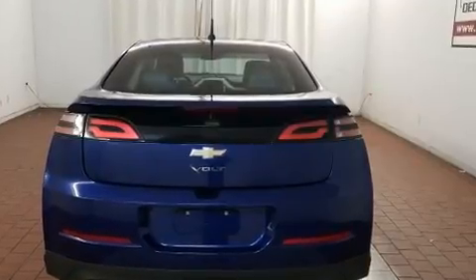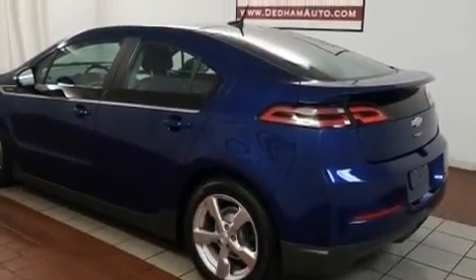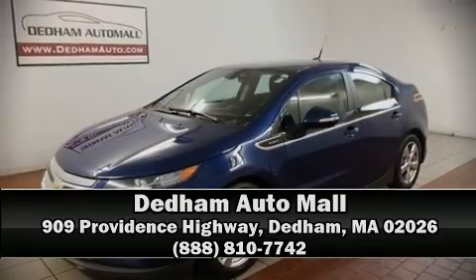A CARFAX History Report provides you peace of mind by detailing information related to past owners and service records. Please don't hesitate to give us a call. Thank you. Have a great day!